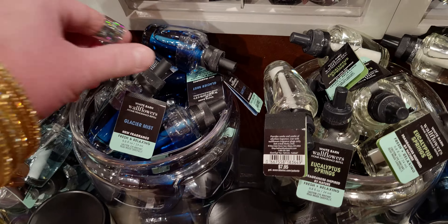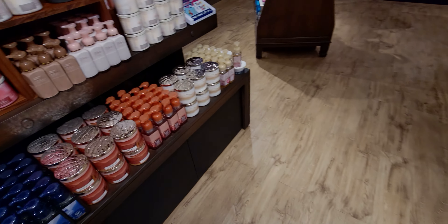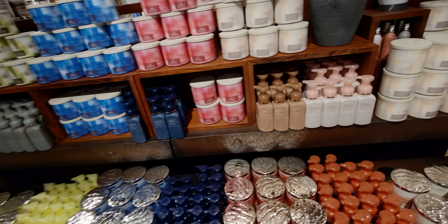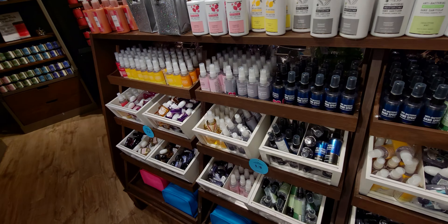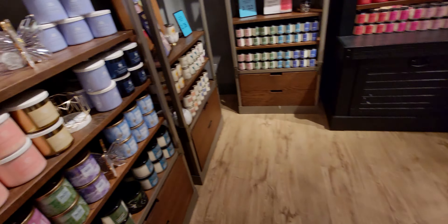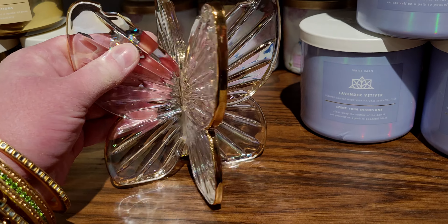I check the Winter Warm-Up Sale online every single day because things can drop — like the Christmas candles could drop to 75% off. I'm really hoping they drop during this month or next, but I'm not sure if it'll be the next sale event when those Christmas candles hit 75% off.